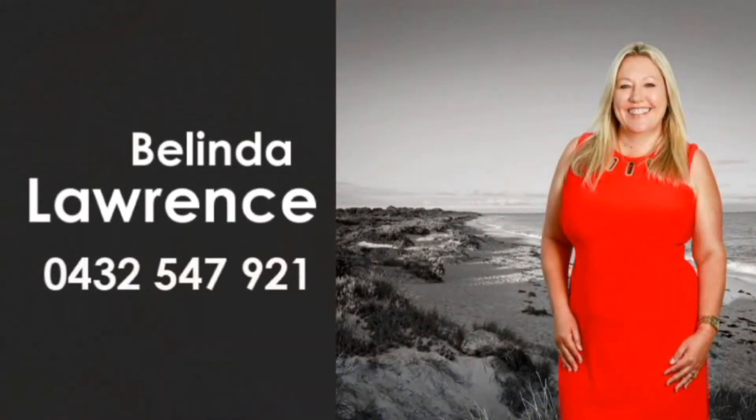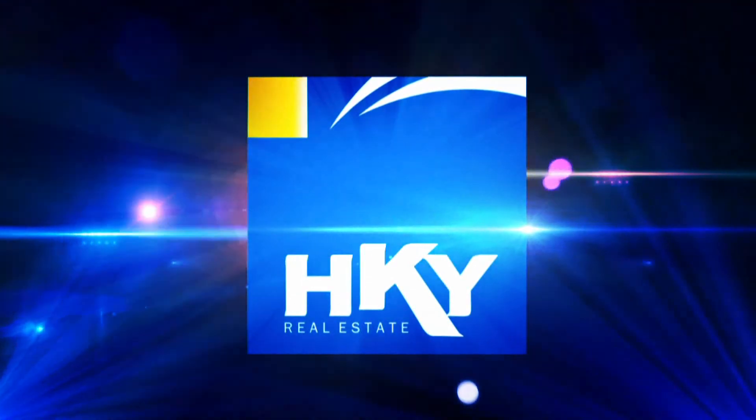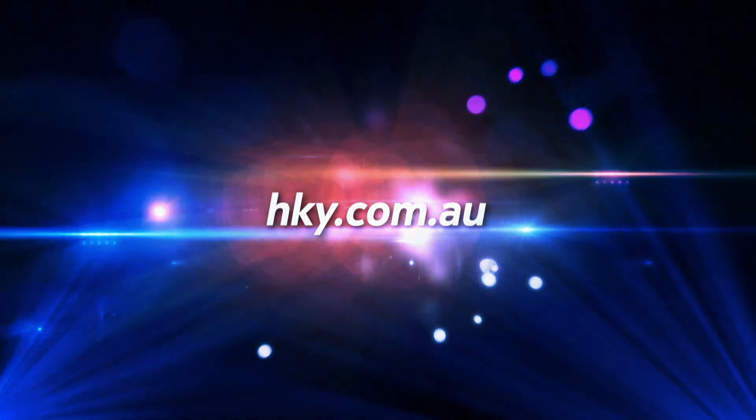For more detailed information, contact Belinda Lawrence to capitalise on this wise investment offering today.